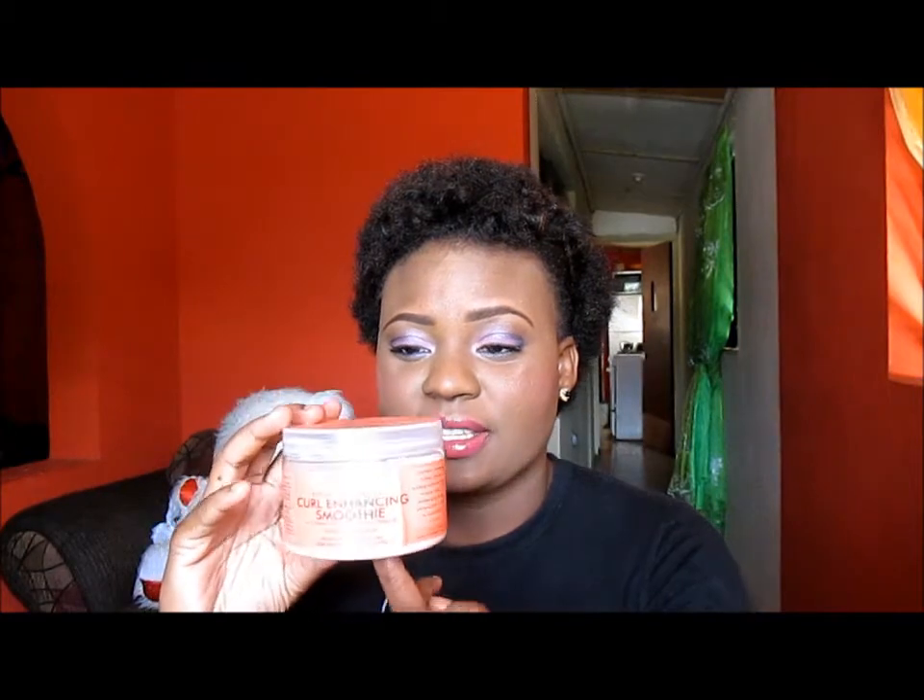The next thing that we're going to move on to is moisturizers. My favorite moisturizer is this one — this is the Shea Moisture Curl Enhancing Smoothie and this is very popular. I love the scent. I've had this for a while and I've been using it every time I wash my hair. I use a small amount and I still have a lot. I still actually have a new jar in the bathroom but this is the one I'm using right now.